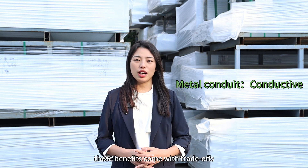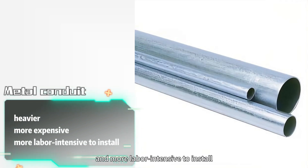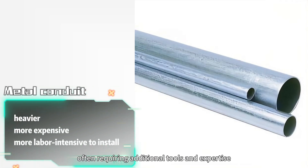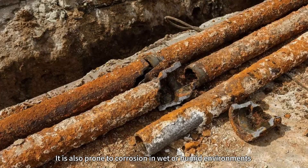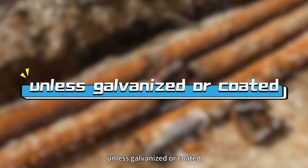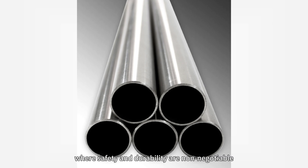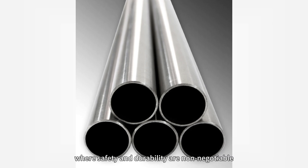However, these benefits come with trade-offs. Metal conduit is much heavier, more expensive, and more labor-intensive to install, often requiring additional tools and expertise. It is also prone to corrosion in wet or humid environments, unless galvanized or coated. While its upfront cost is higher, it's often justified in environments where safety and durability are non-negotiable.